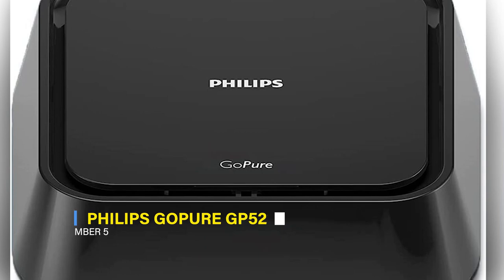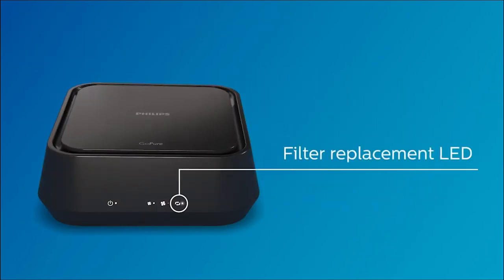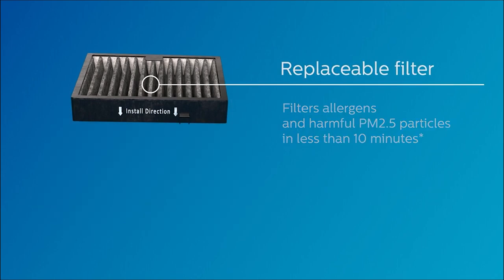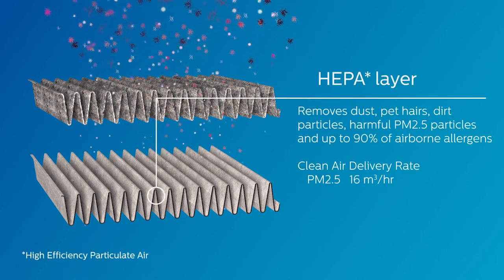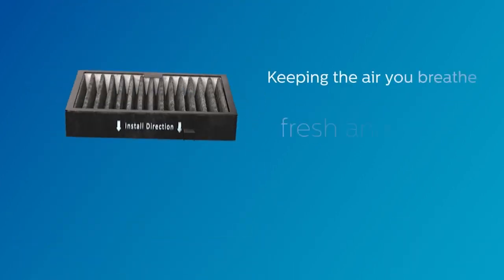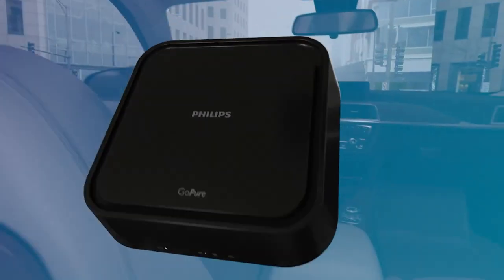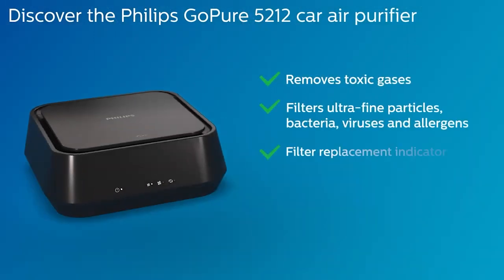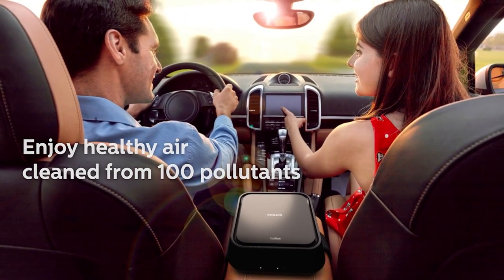5. Philips GoPure GP5212 High Performance HEPA Air Purifier. The Philips GoPure GP5212 Car Air Purifier ensures rapid and effective air filtration with a CADR of 16 M3 per hour for PM2.5. It removes harmful particles, cigarette smoke, and dust, providing fresher air. The Select Filter Plus technology includes a HESA layer, eliminating gaseous chemicals like car exhaust fumes. It operates automatically with 2-speed fan filtration and installs easily with a 13-foot, 12-volt power cable. Replacement filters and upgrades, like the Allergy Filter Plus, are available for personalized needs.